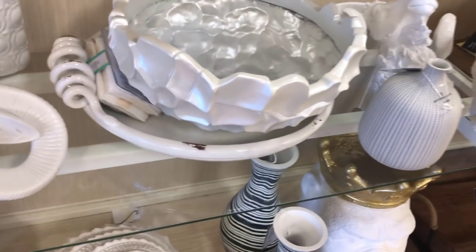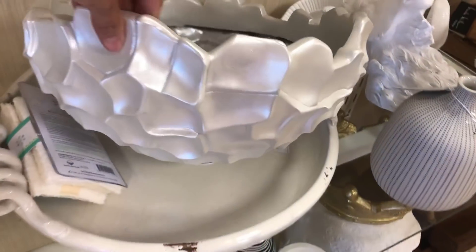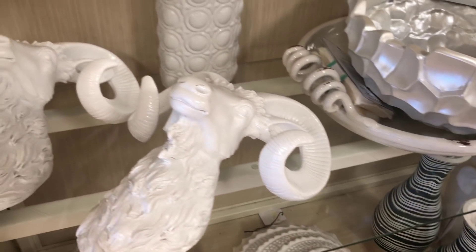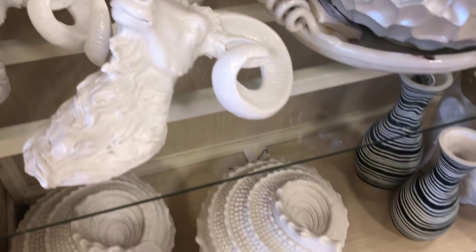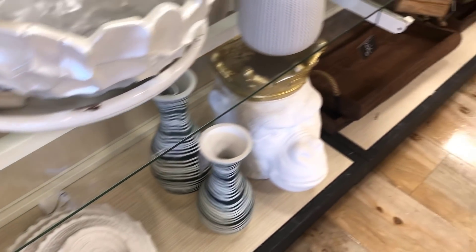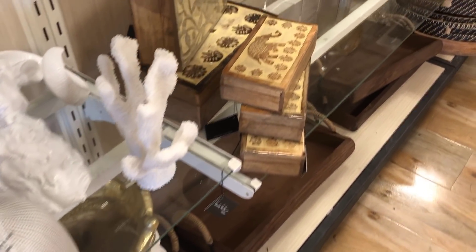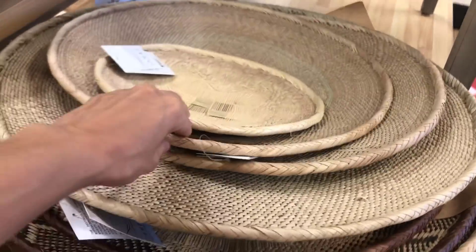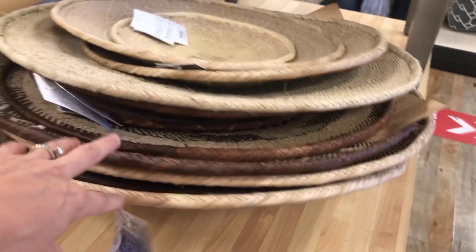I see a lot of things sometimes that I think are cute but don't like the color — don't ever be afraid of a can of spray paint, because you can really paint anything you don't like the color of, so always keep that in mind. They had a lot of these baskets — they were super pretty. I like these more natural style ones for a coffee table or a little shelf.